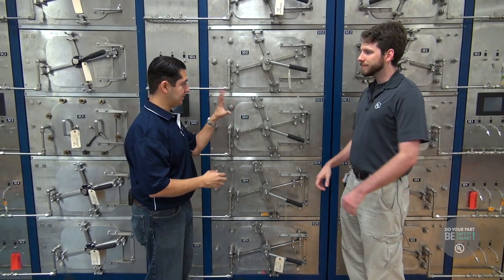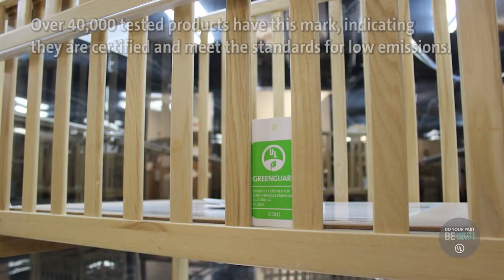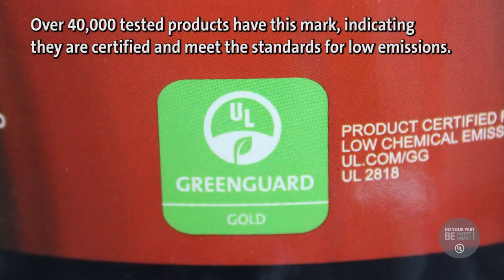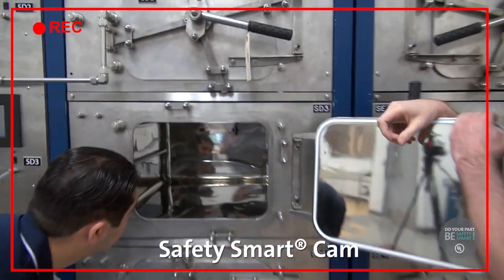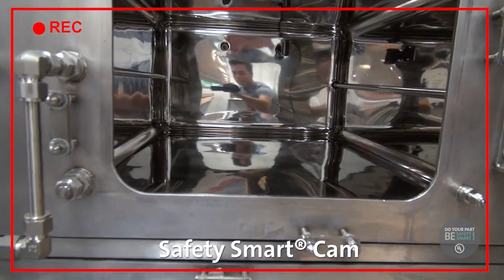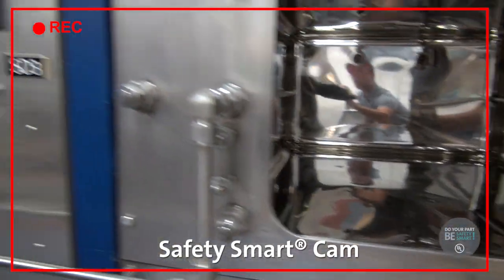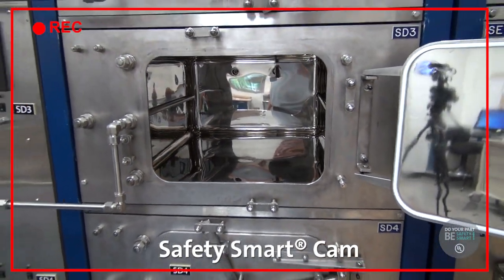Now, why is this type of testing so important? Well, this testing is important because we want to understand what chemicals are coming off of the products that we're putting in our homes. What we do in our product emissions lab is we take a look at what chemicals are coming off of the products that we put in our homes every day so that we know whether or not they're safe. When you look inside these chambers, you see it's all made out of high polished stainless steel so that the sides of the chambers aren't actually holding on to any of the chemicals. That means we don't have to worry about chemicals from one product affecting the test for the next product that goes into this chamber. It also makes it much easier to clean.